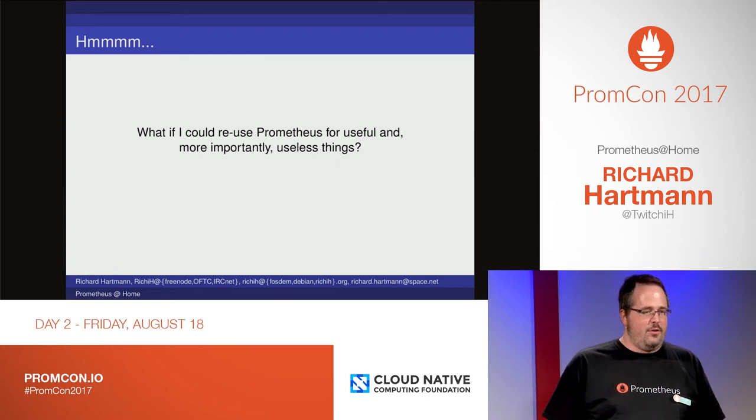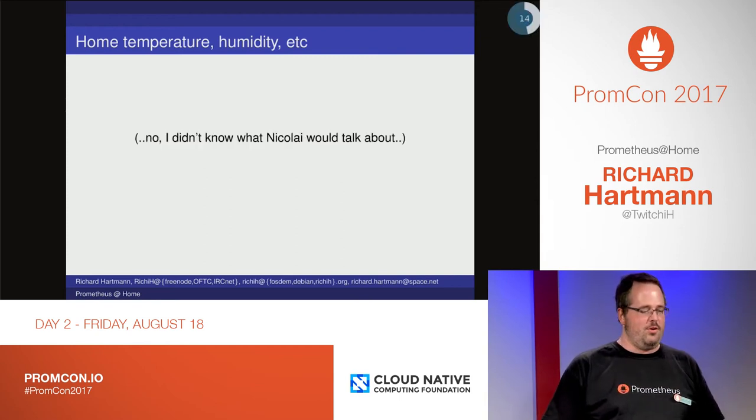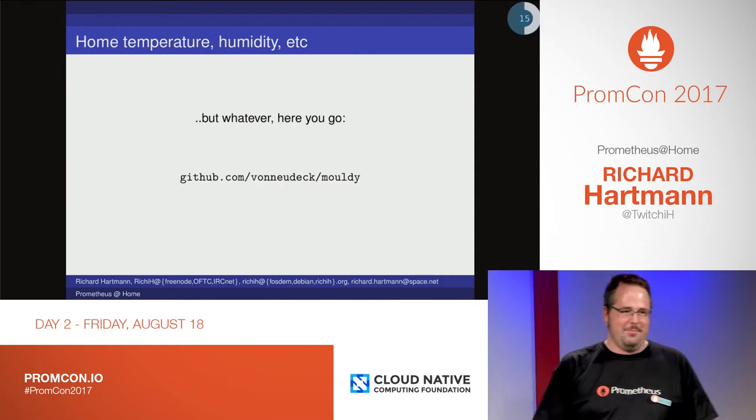The first thing to consider is obviously humidity. What I did is I used NodeExporter for this — and no, I did not know what Nikolai would be talking about. But there's a better version; please use that one.